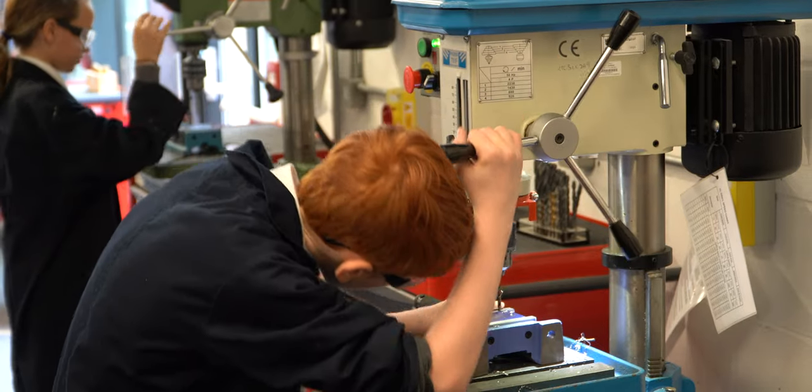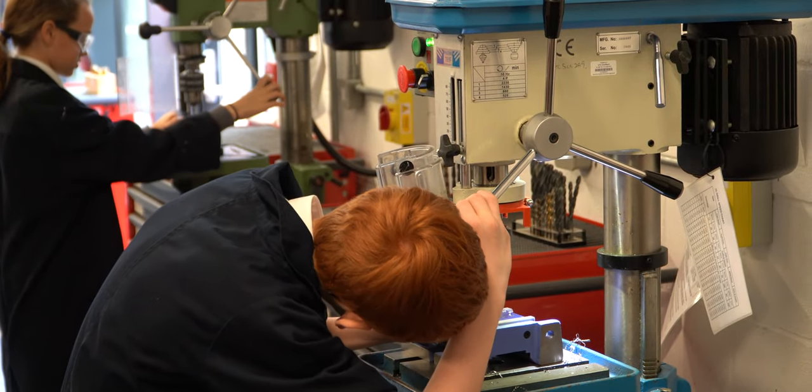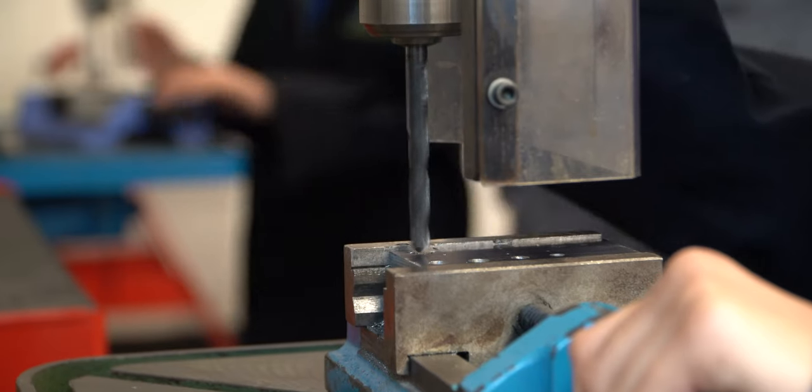At the UTC you're more connected to the industry because you see them coming in all the time, and you're given the opportunity to talk to them and see what career paths you need to follow to get into that position.